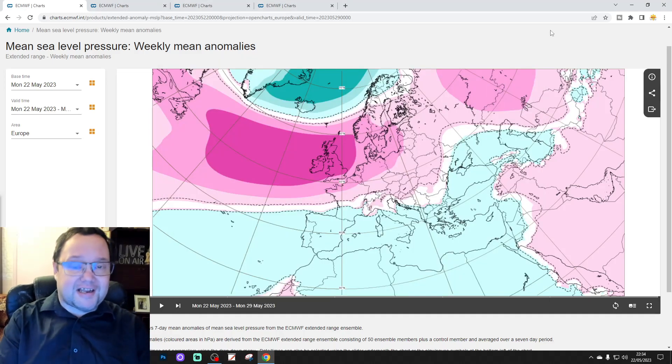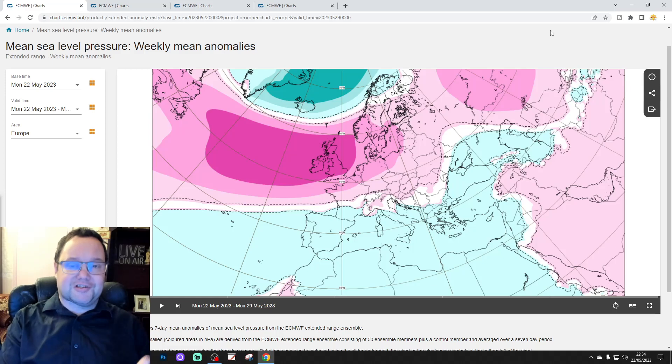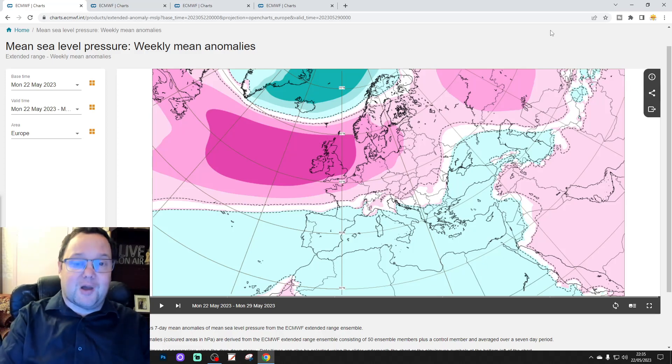Hello everyone, thanks for tuning in to today's second video. We're having a look at the ECMWF extended model — this is the 30-day European outlook. We can look at means of pressure, 500 millibar heights, temperature and precipitation anomalies for the next 30 days, and also the next 42 days, because we'll look at weeks five and six data as well.